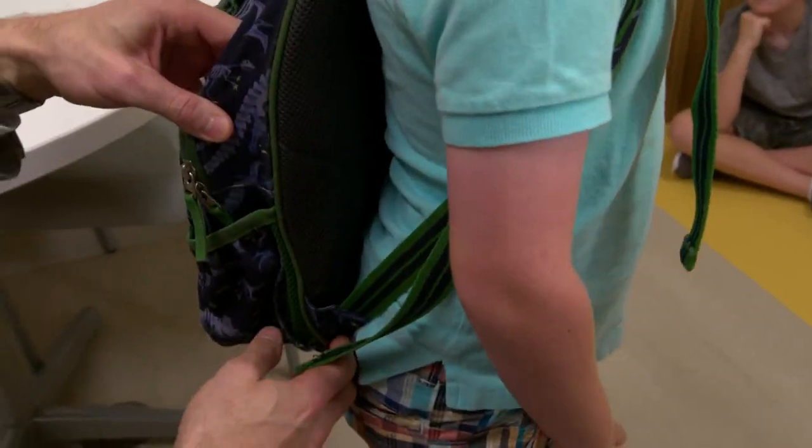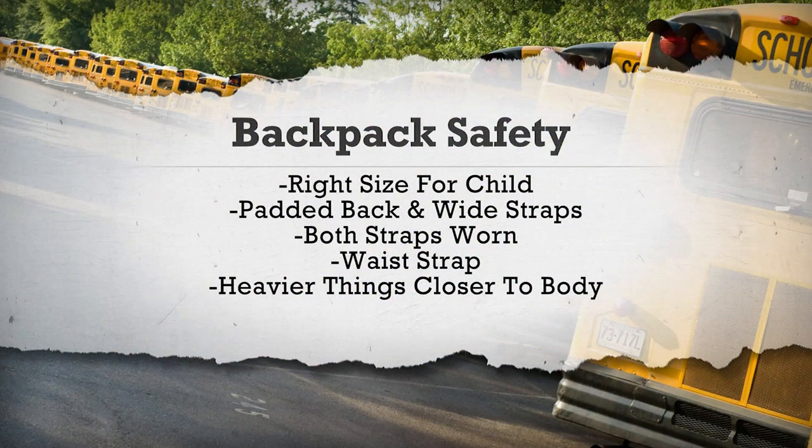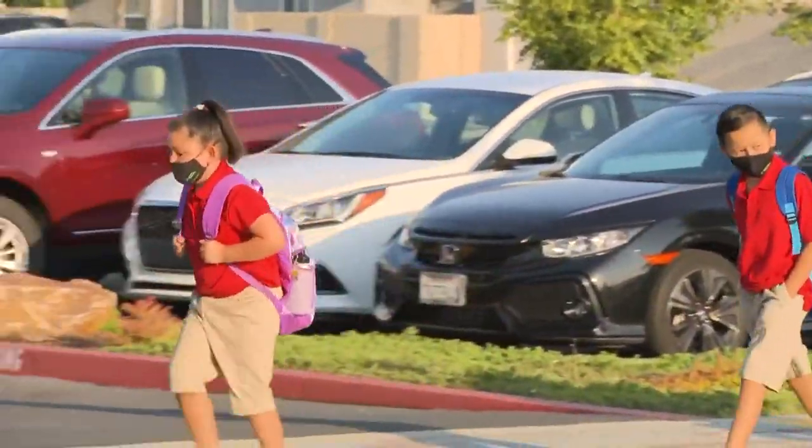Both straps should be worn. You may also want to have a waist strap. Put heavier things like textbooks closer to your child's body. A lot of kids will have back pain while wearing their backpack, but typically it should go away after they take it off. If the pain doesn't go away, see a doctor.